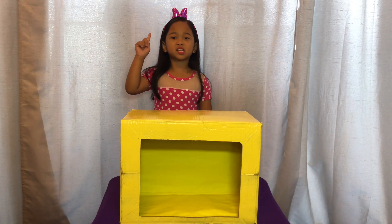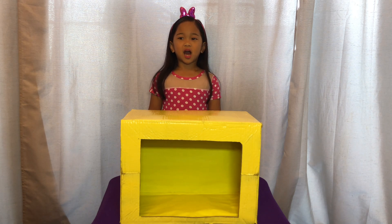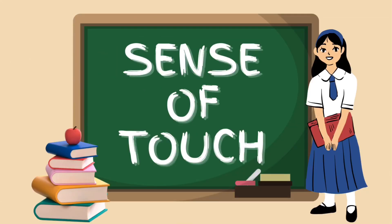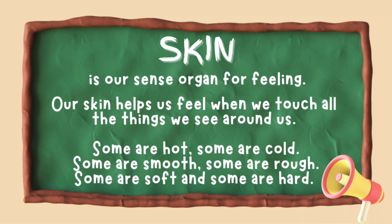But before that, I am going to tell you a fact about Sense of Touch. Sense of Touch: skin is our sense organ for feeling. Our skin helps us feel when we touch all the things we see around us.